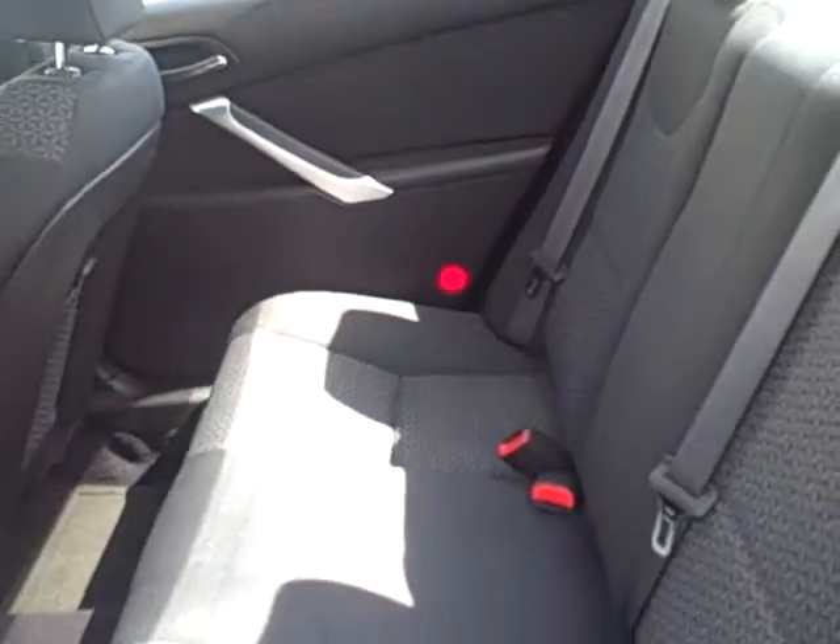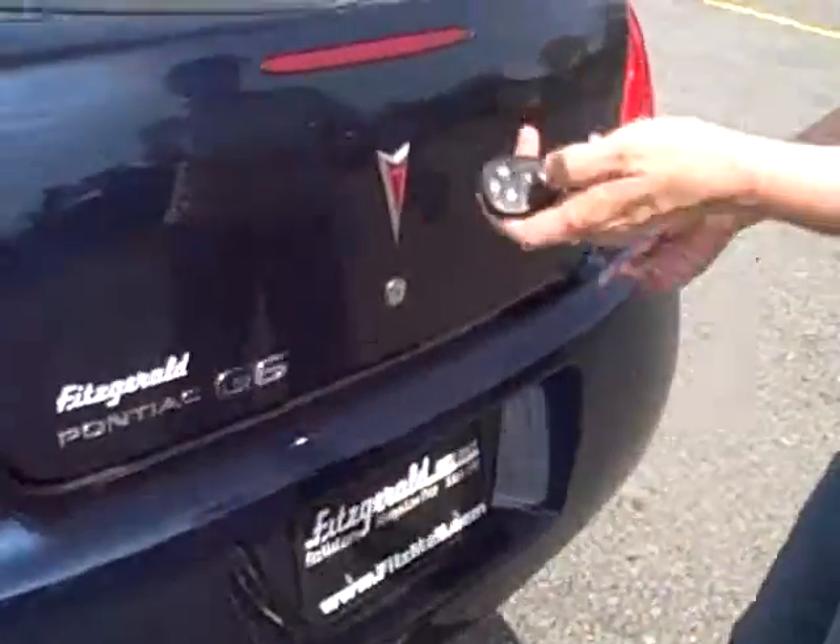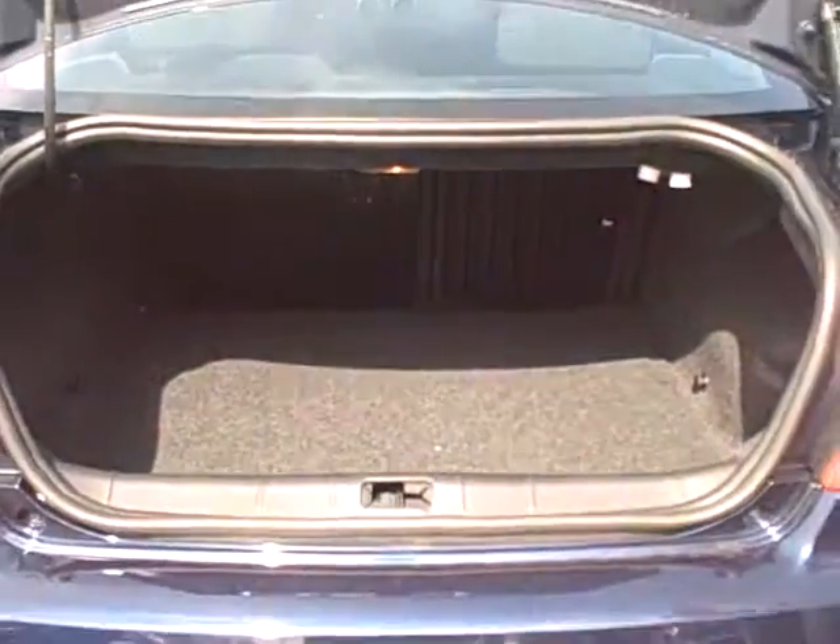Here in the back, very large and spacious seating for three additional passengers. Along with the keyless entry trunk button, there is a very large and spacious trunk area. The back seats do lay forward, which will allow for additional cargo area space if needed.